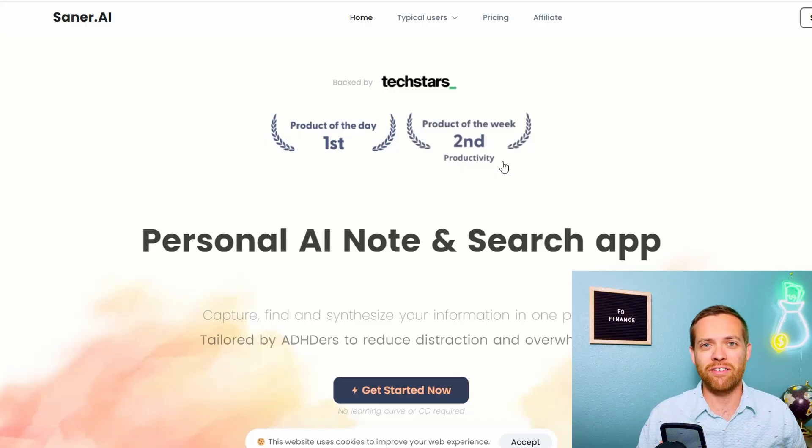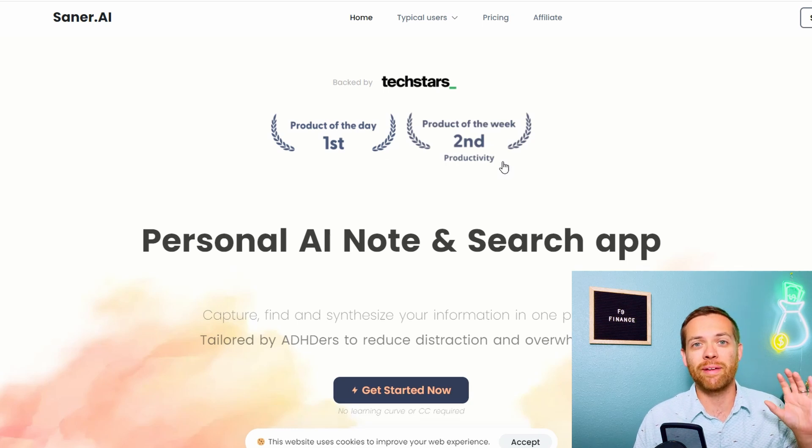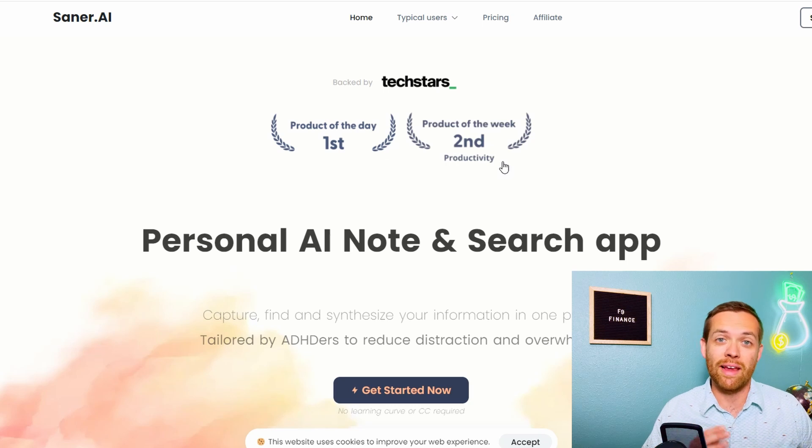I want to set up Saner.ai live with you. I did create an account but haven't gone through and set it up yet, so we're going to use it and see how the functionality works. I do want to mention I'm getting a free subscription to the premium service to try it out and demo it. I am not getting paid anything to do this review — these are my own thoughts and they have no control over the review. At the end of the video I will have an affiliate link with a sizable discount, but I'm not being directly paid for any of this.